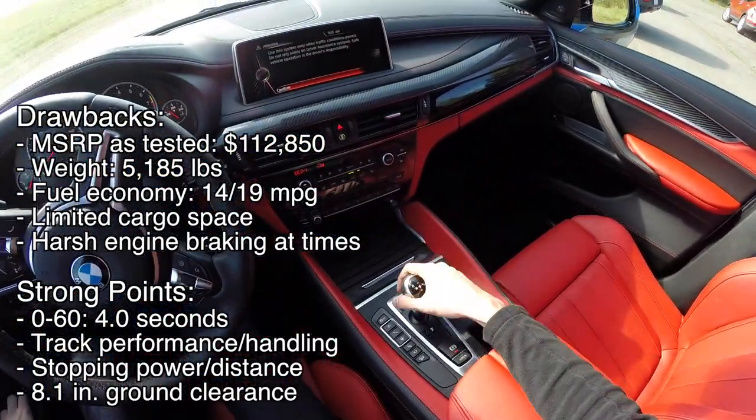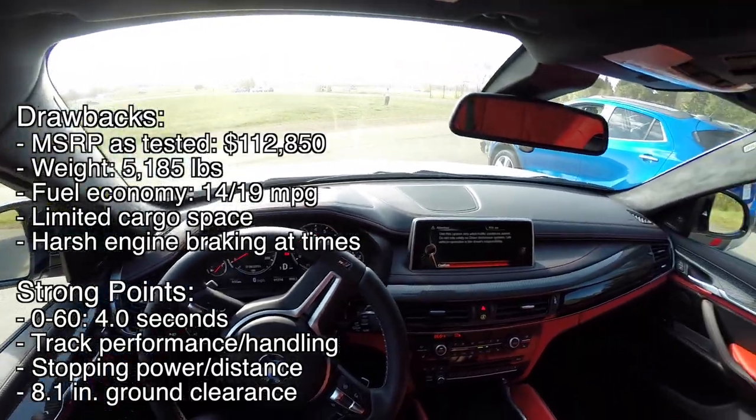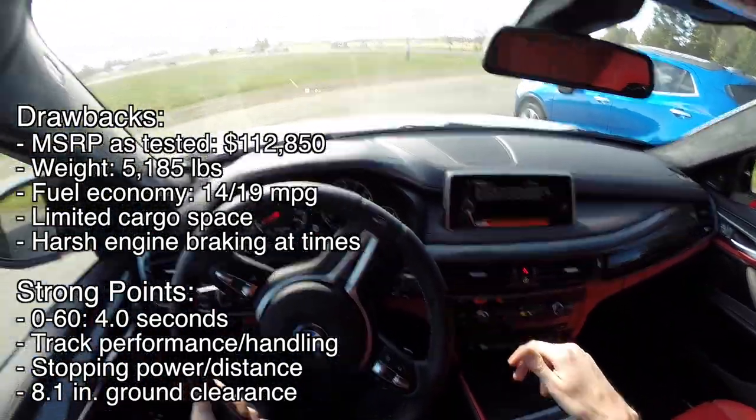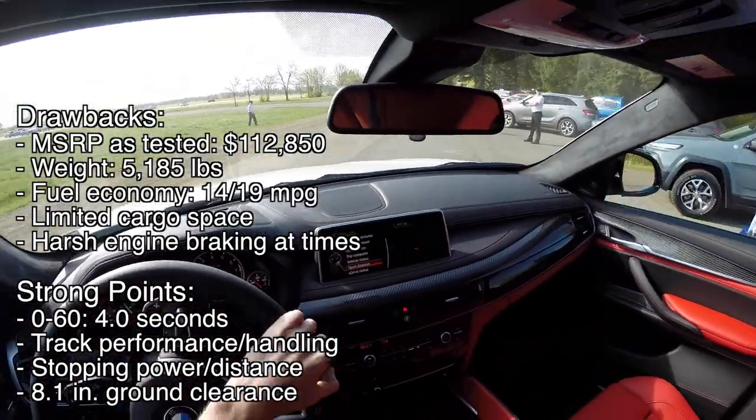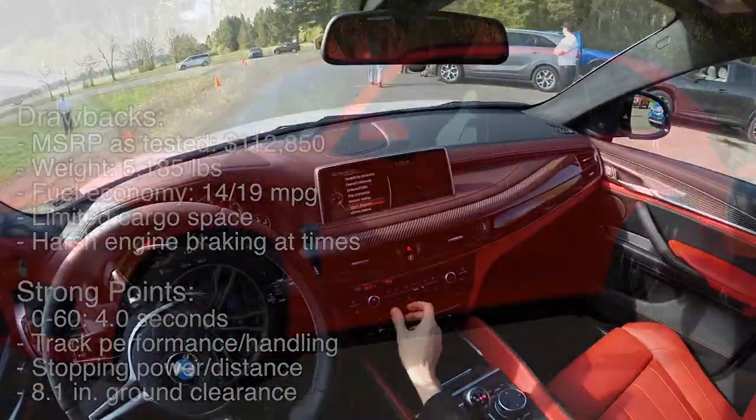That said, its track performance is incredible: 0-60 in 4 seconds, neutral handling through the slalom, fantastic stopping power, and just like the X5M it has the highest ground clearance of the luxury SUVs in this group.